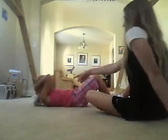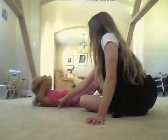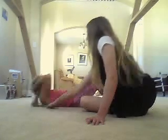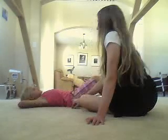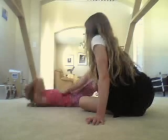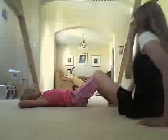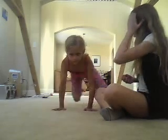Now, show them how to do a crunch. Watch how she only brings her shoulders off the ground. Don't roll on your back — that's how you do it. Look at the big space in between her and the floor. And if you put your hand on her stomach, you can feel the muscles going in and out. Alright, now you can stretch out your stomach. Good job.